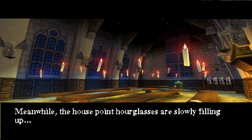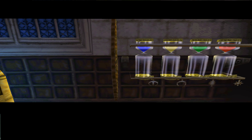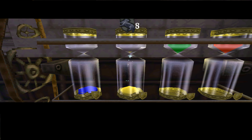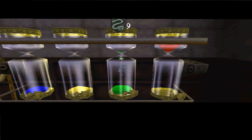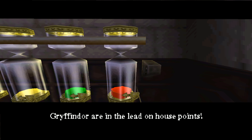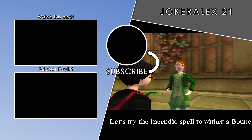Meanwhile, the house point hourglasses are slowly filling up. Ravenclaw. Hufflepuff. Slytherin. Gryffindor. Gryffindor are in the lead on house points. Slytherin hold the house cup for a seventh consecutive year.